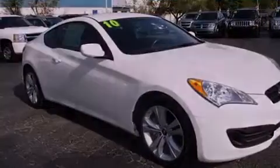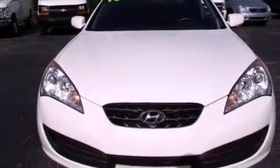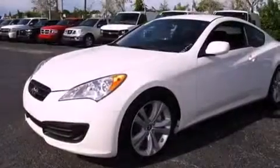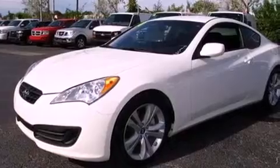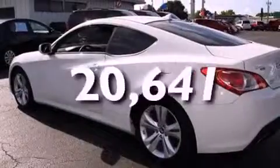Its top features include cruise control, steering wheel-mounted stereo controls, a rear window defroster, commercial-free satellite radio, a leather-wrapped steering wheel, a turbocharger, 18-inch alloy wheels, a low-tire pressure indicator, a keyless entry system, and this vehicle has fewer than 21,000 miles on the odometer.